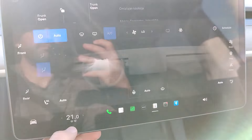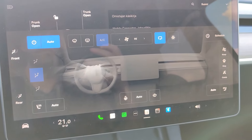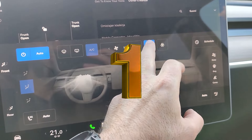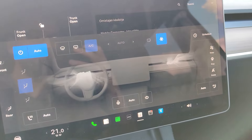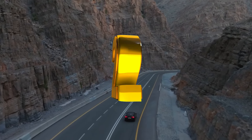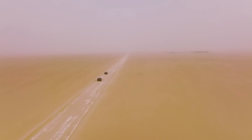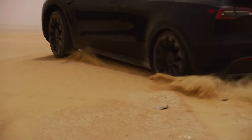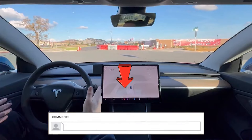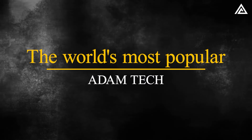What's your take on the Bioweapon Defense Mode being introduced in the Model Y Juniper? Do you think this advanced air filtration system represents a groundbreaking leap in vehicle safety and health benefits, offering significant protection against air pollutants and pathogens? Vote 1 if so, vote 2 if you believe this feature is overhyped and doesn't offer much practical benefit, or comment below with a different perspective.